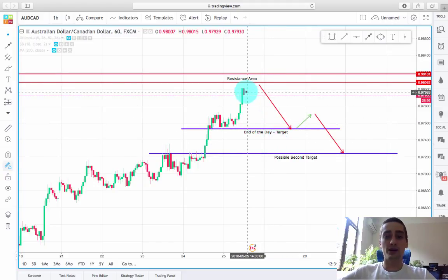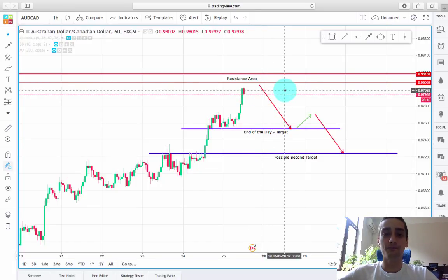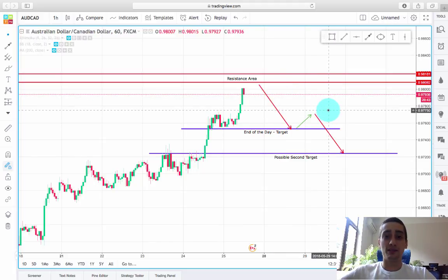Even if the price stands right below this resistance area here and forms a consolidation today, you can trade this plan on Monday. I wish you best of luck and a profitable last day of the week.